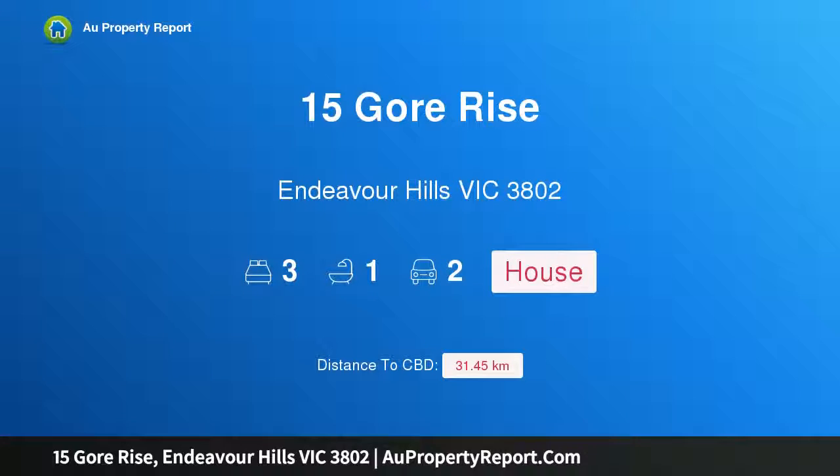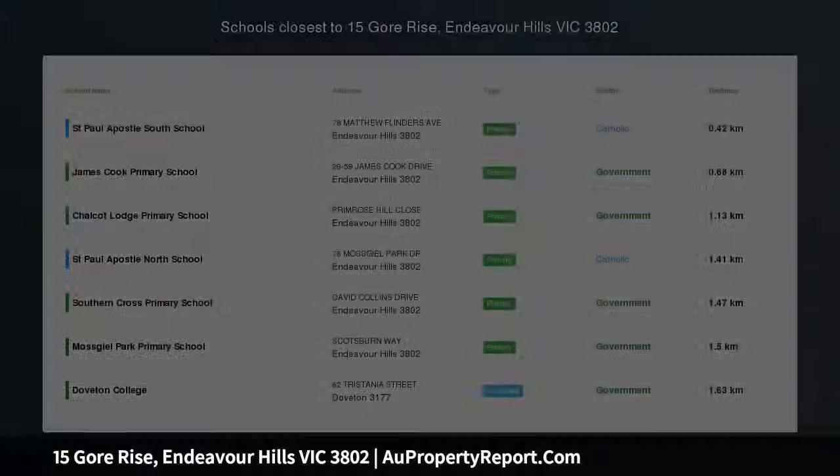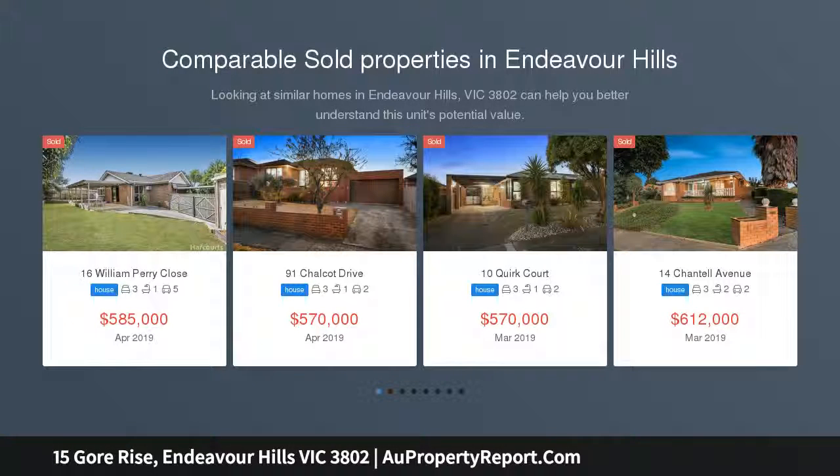Hi, I am glad to introduce Property 15 Gore Rise, Endeavour Hills Victoria, 3802. Great place to start! Are you looking for a great site on which you can renovate or extend an existing property?